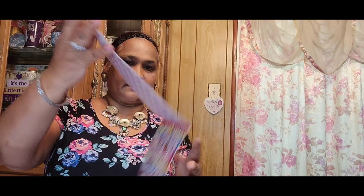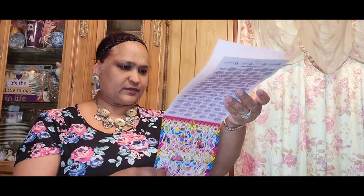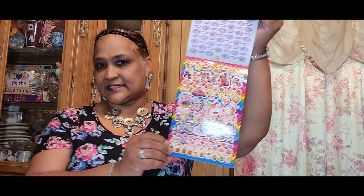I also picked up some mouse stickers by Lisa Frank. Every time I see these stickers I like to pick them up because they've got like over 500 stickers. I absolutely love Lisa Frank, so I got that.